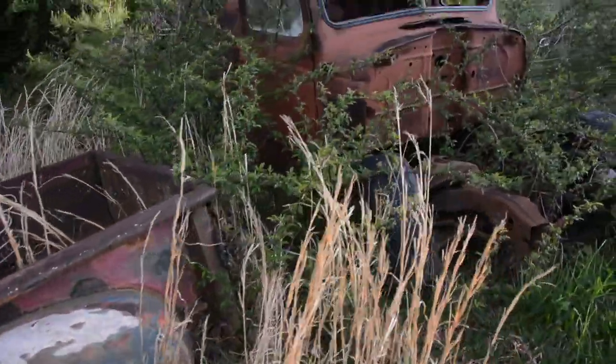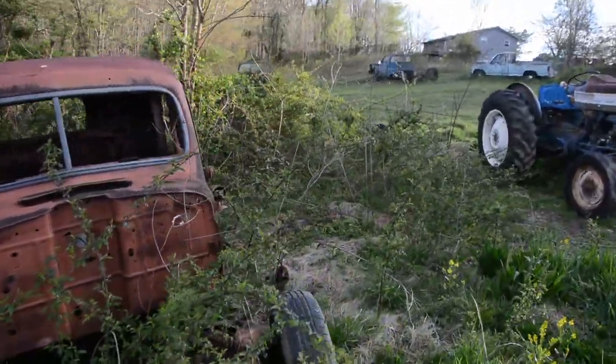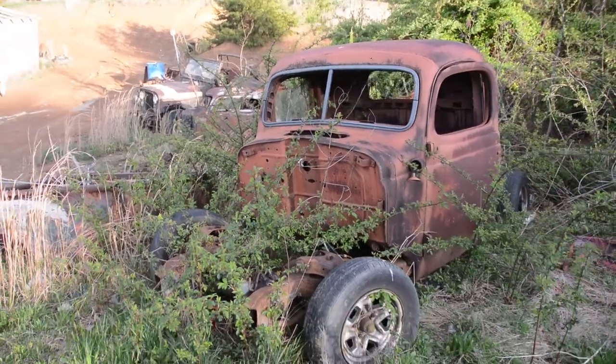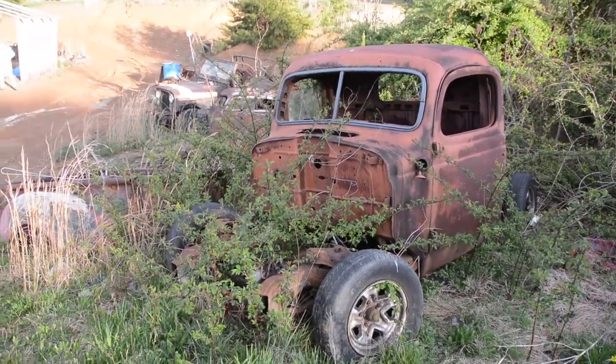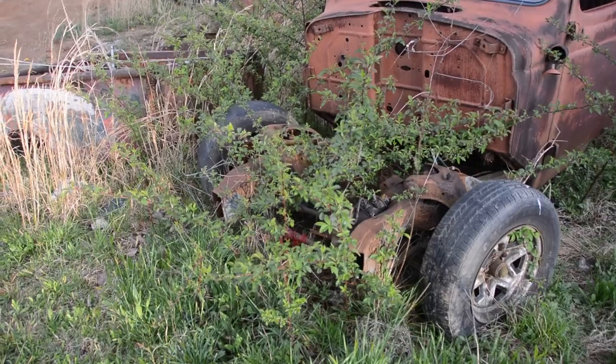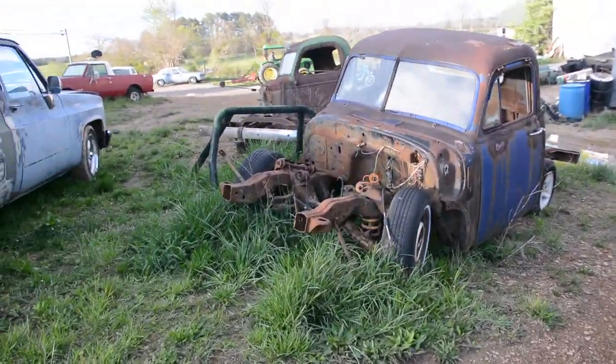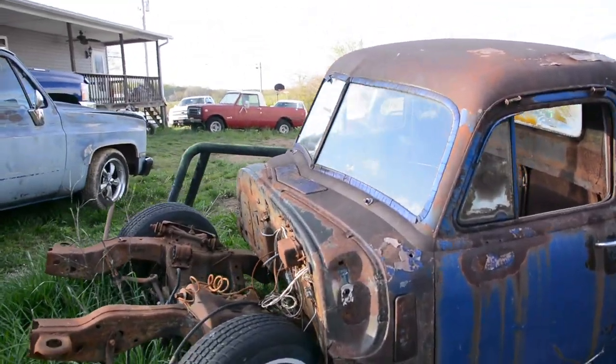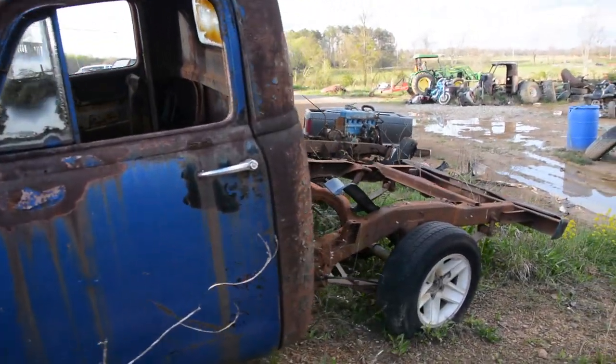Moving along, we see an earlier 40s truck cab, and it looks like it's sitting on an S10 frame, which is a pretty popular swap for these old pickup trucks. It's pretty much a direct swap over, and you can instantly lower your truck, have a V8, have five lug wheels, have disc brakes. It's kind of a no-brainer for some of these rat rod type builds.